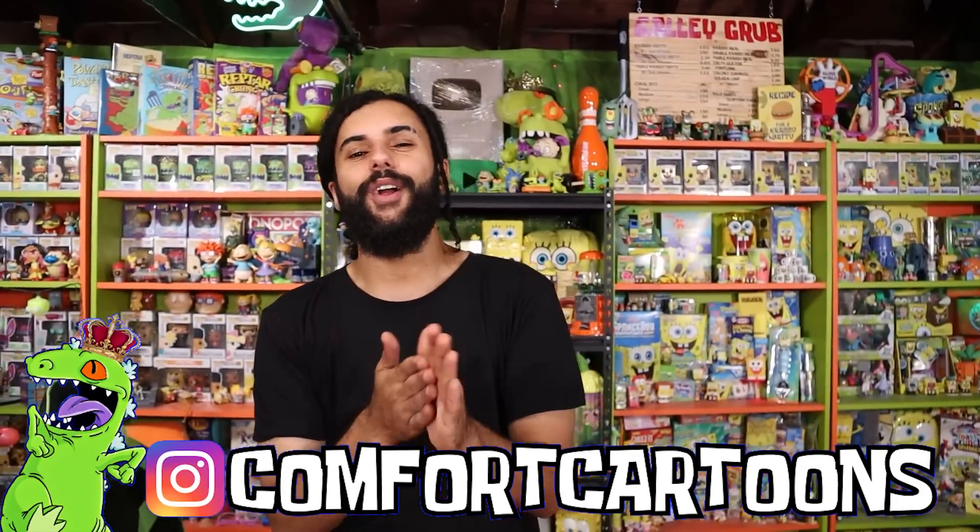Welcome home Rep Pack, it's your boy Marcus here and welcome to Comfort Cartoons — the channel where I collect everything from the late 90s and 2000s. I'm also trying to create the world's biggest SpongeBob and Nickelodeon collection.